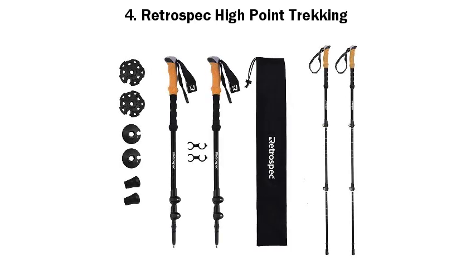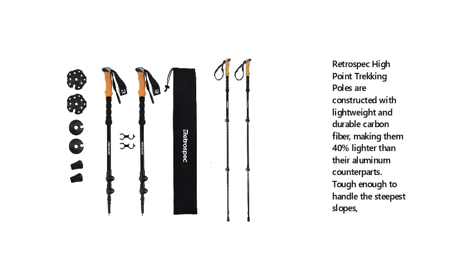4. Retrospec High Point Trekking Poles. Retrospec High Point Trekking Poles are constructed with lightweight and durable carbon fiber, making them 40% lighter than their aluminum counterparts. Tough enough to handle the steepest slopes.